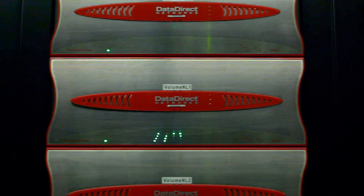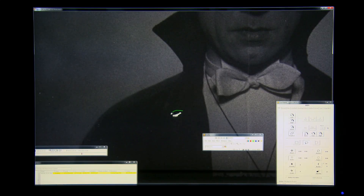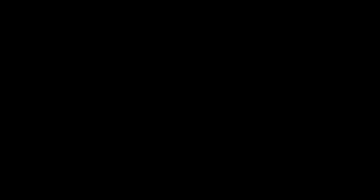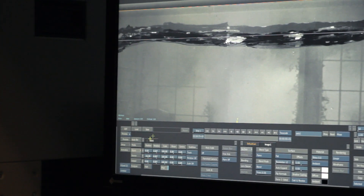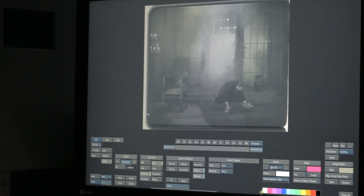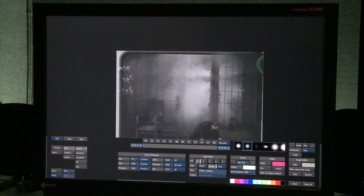Once we have those digital files, we take those into many different workstations, working in parallel to do things like tear and scratch removal, dust busting, or dirt removal. In Dracula, we've had some severe film damage on a few frames. I'm able to look at the bad frame and see what frames are around it — to see if maybe I could steal portions of a frame before or after the damage and composite it together, and paint that out.